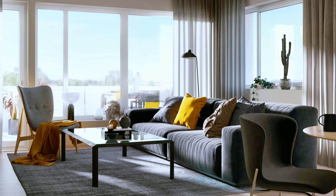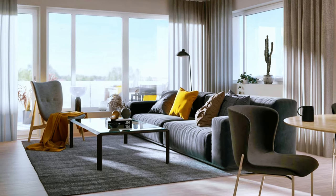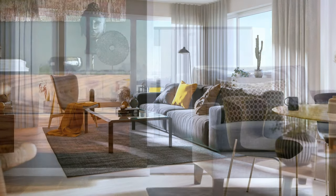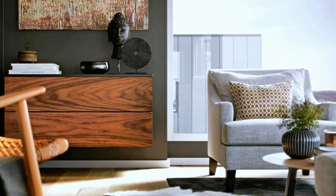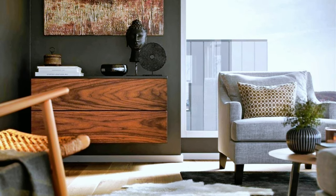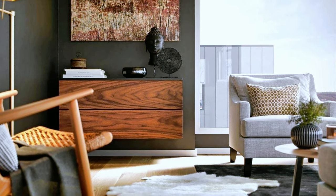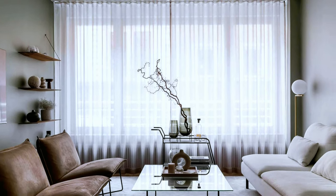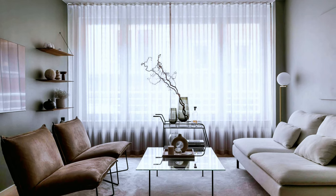A modern condominium — small and elegant living room with huge floor-to-ceiling windows. Modern and transitional living room with careful attention to any decorative detail. Small living room decor with a low profile coffee table as focal point.